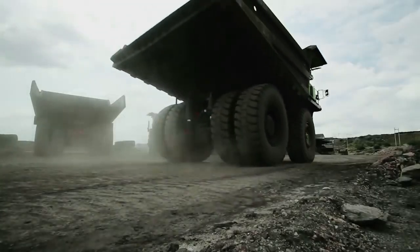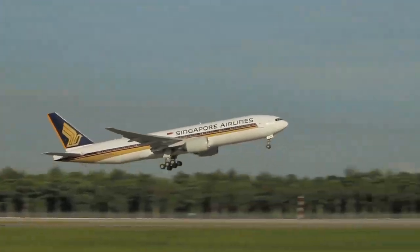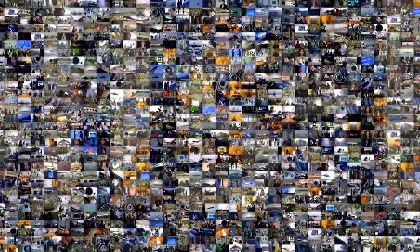Efficient power on land, at sea and in the air. Rolls-Royce. Creating better power for a changing world.